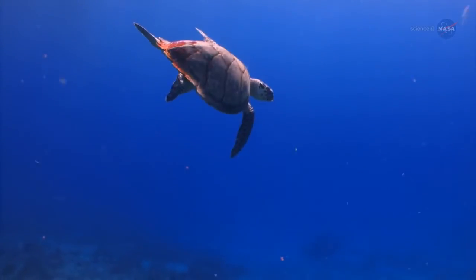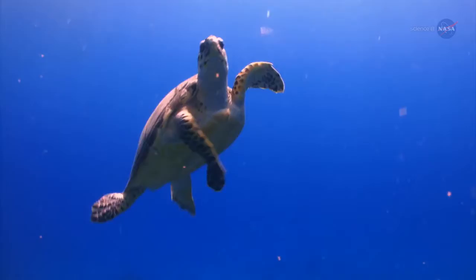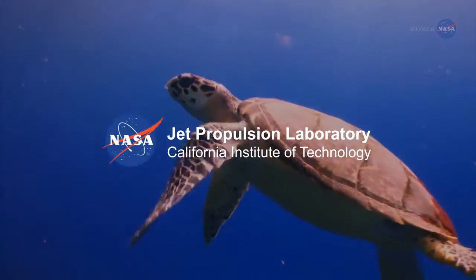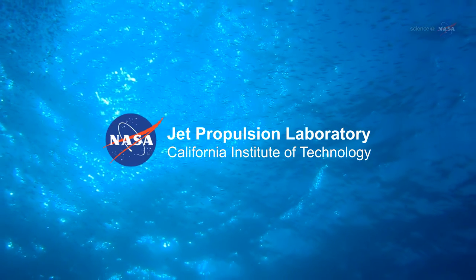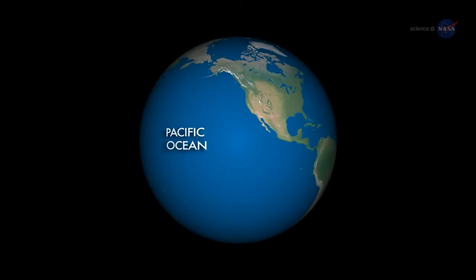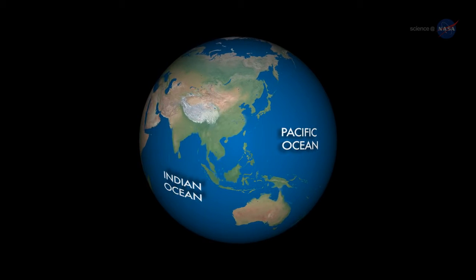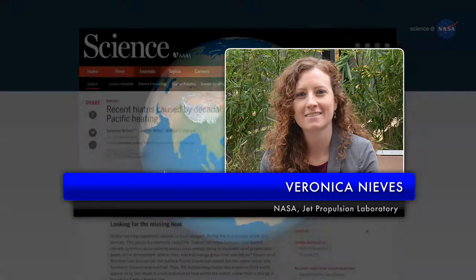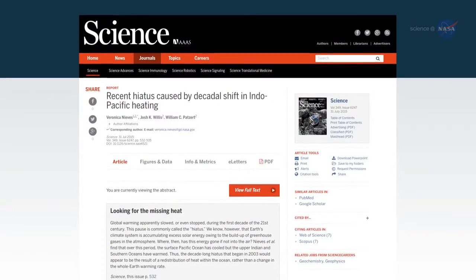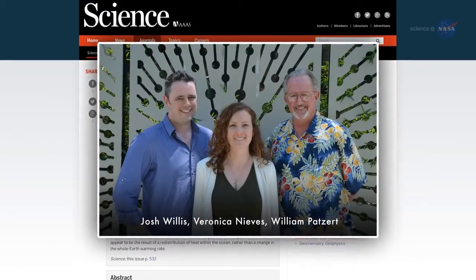Extra heat was being stored in the oceans. Analysis by three ocean scientists at NASA's Jet Propulsion Laboratory not only showed that the extra heat could be going into the ocean, but also showed where. "Basically, the missing heat has been hiding in a subsurface layer of the Pacific and Indian Oceans," says Veronica Nieves, lead author of a paper reporting the results, published in 2015 in the journal Science. Her co-authors were JPL's Josh Willis and Bill Patzert.